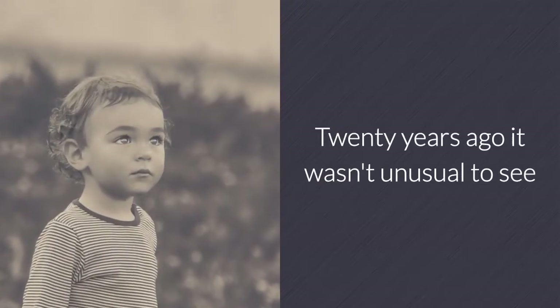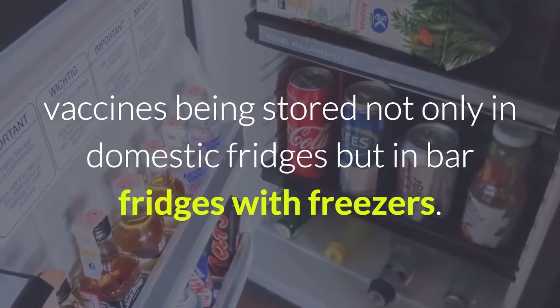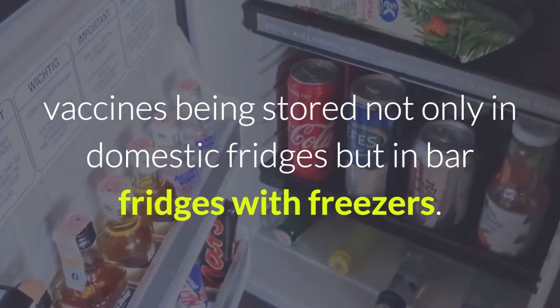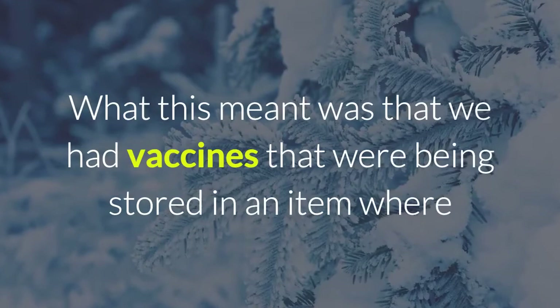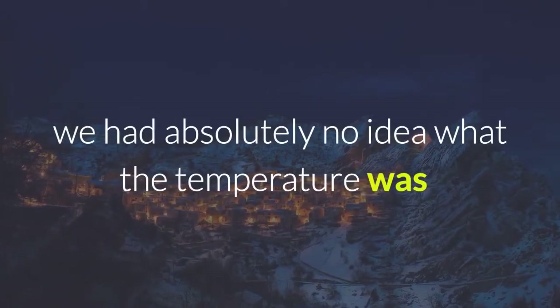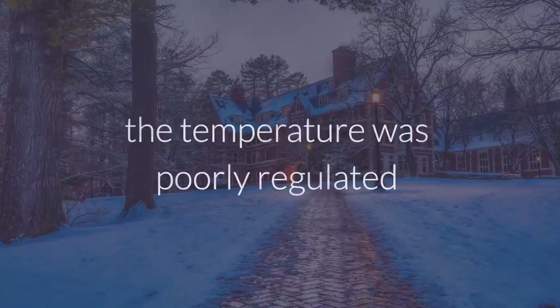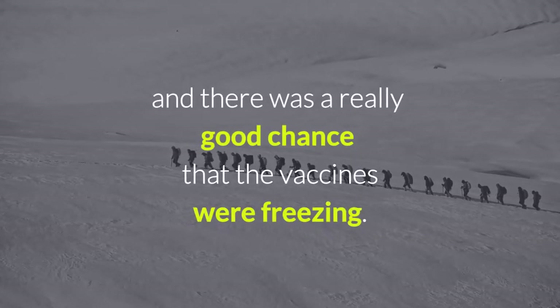20 years ago it wasn't unusual to see vaccines being stored not only in domestic fridges but in bar fridges with freezers. What this meant was that we had vaccines being stored in an item where we had absolutely no idea what the temperature was, the temperature was poorly regulated, and there was a really good chance that the vaccines were freezing.